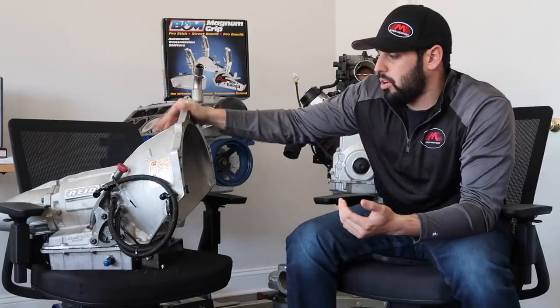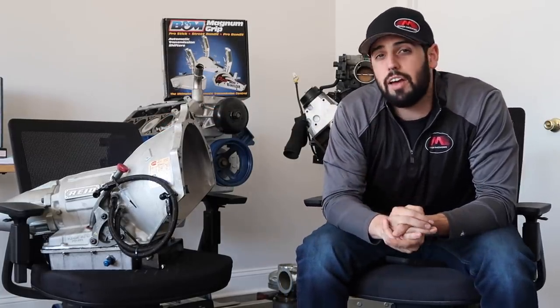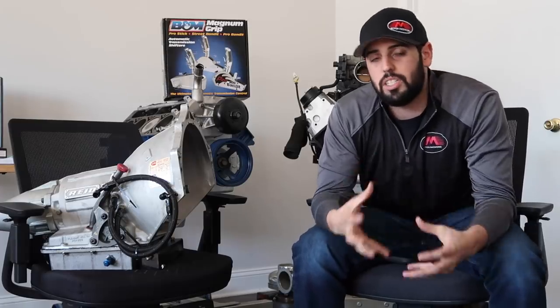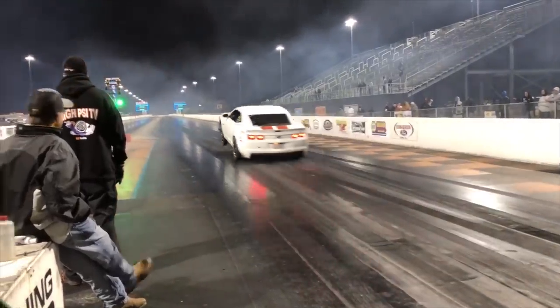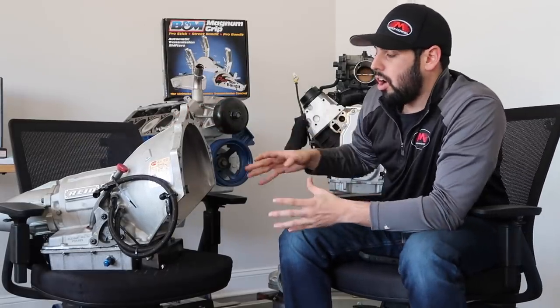Another big factor is cost. This Powerglide is built slightly stronger than the 400 in the Camaro — that's a heavy car, over 4,000 pounds, making a lot of power, with great 60-foot times, so that transmission takes a beating and holds up well. But this Powerglide is built a bit stronger, and the biggest thing is cost — this transmission new is probably 800 to 1,000 dollars cheaper than a TH400 would be.